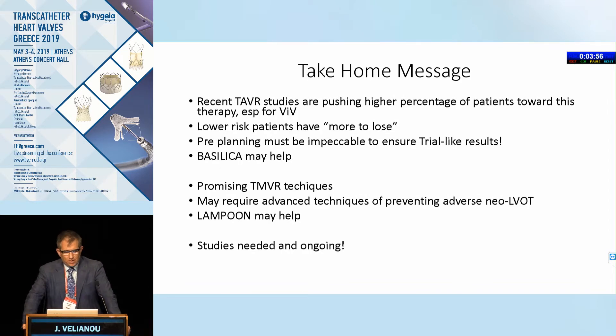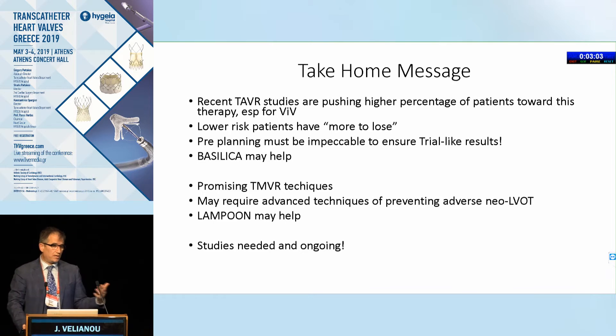My take-home message from both of these techniques: recent TAVR studies are pushing us toward a higher percentage of patients undergoing therapy, especially for valve-in-valve, and we don't want re-sternotomy. Lower-risk patients have more to lose — when you look at PARTNER III and the low-risk Medtronic studies, surgery does well. We have to be impeccable in how we manage these patients. Pre-planning is important. BASILICA may help in certain patients, whether native valve or valve-in-valve. For the mitral valve, there are promising techniques coming, which may require approaches to prevent neo-LVOT obstruction, and LAMPOON may help. But we need studies and further improvements on technique to make them easier and more useful to more patients.